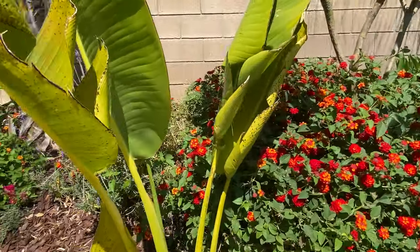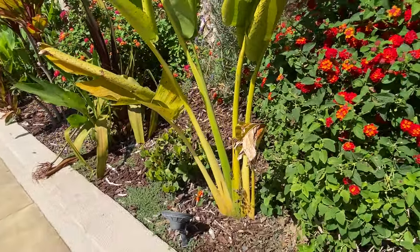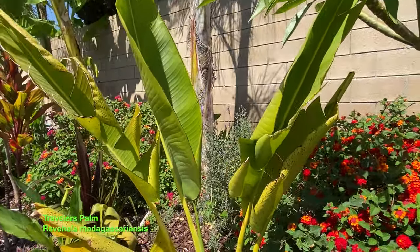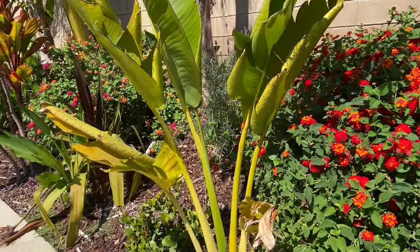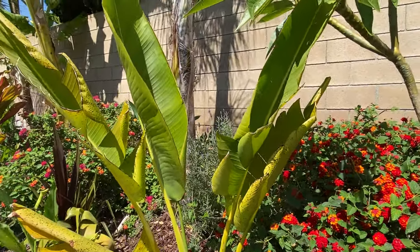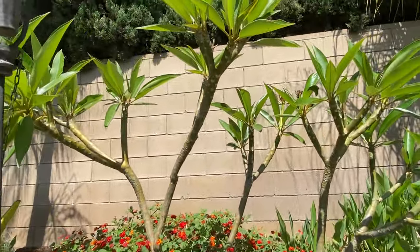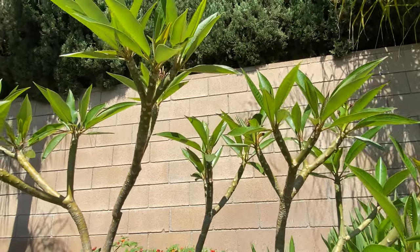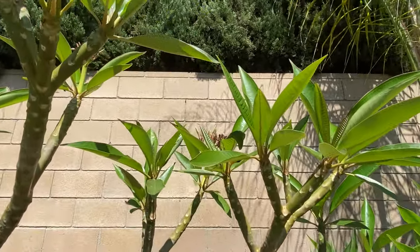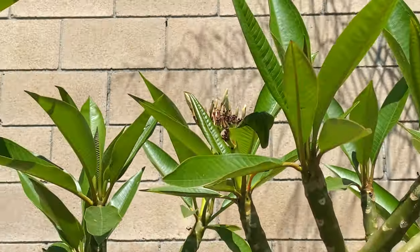Also from Aloha Tropicals, this is a wandering or traveler's palm — not actually a true palm tree, very similar to the giant bird of paradise. It gets a very large fan shape; you see these a lot in Hawaii. This is a yellow-flowered plumeria — no flowers yet but looking closely, there are some nice big buds coming in and it should be flowering very soon.